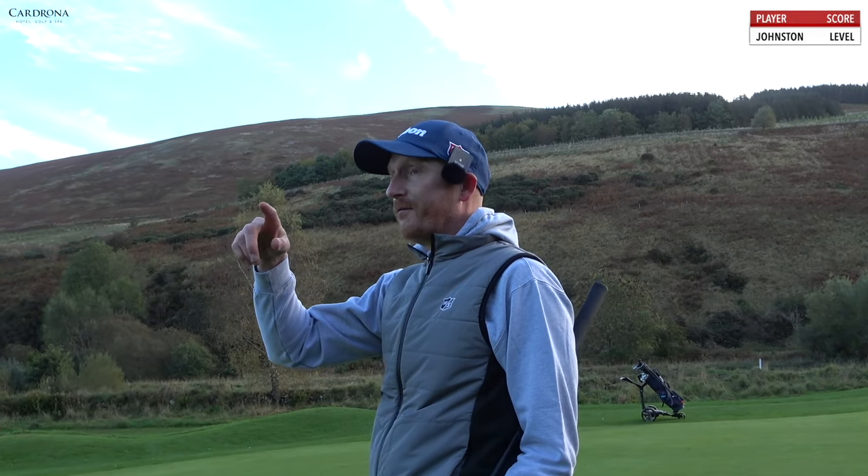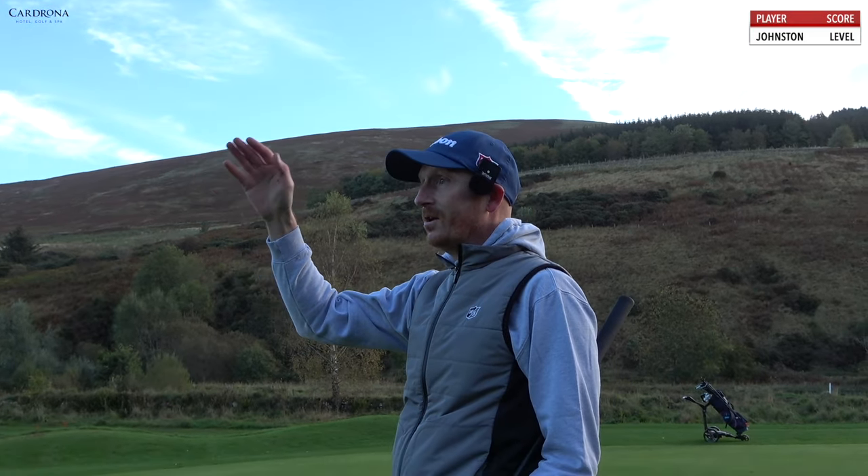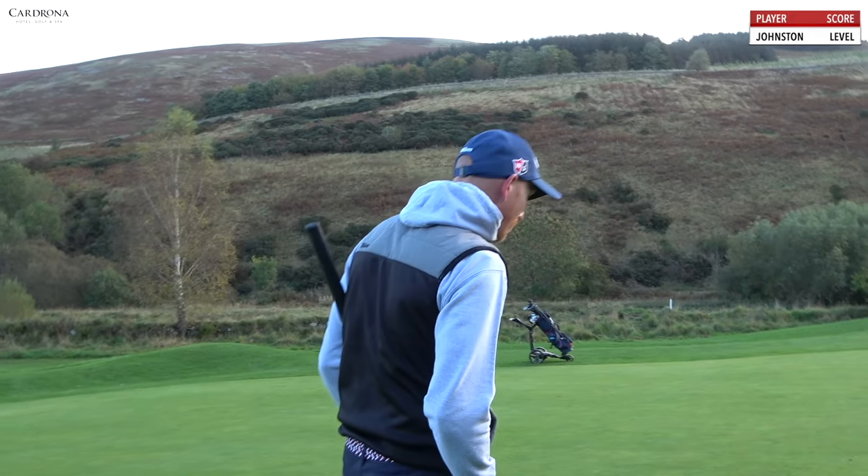So if we can get through the first five holes at one under par, that would be fantastic — that is the mini goal. Always a mini goal with these nine-hole events. The first five holes are so important. If I can get to one under through five, I've got four holes to play with on the way back. However, the four holes on the way back are going to be tough — 15, 16, 17, 18, all tough par fours, all back into the wind. It's going to be a hard mission. Come on, let's go.